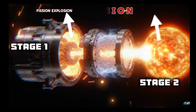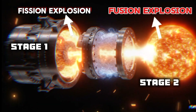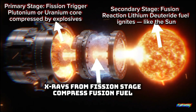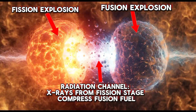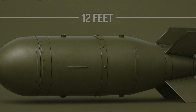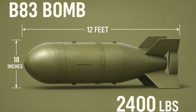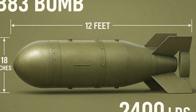It's a thermonuclear weapon, meaning it uses a two-stage process: a fission explosion triggers a secondary fusion explosion, just like how the sun creates energy. This makes the B-83 insanely efficient and devastatingly powerful. Physically, the B-83 is about 12 feet, or 3.7 meters long, and 18 inches, or 46 centimeters in diameter. It weighs nearly 2,400 pounds, or about 1,100 kilograms.